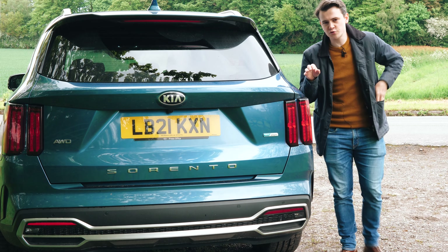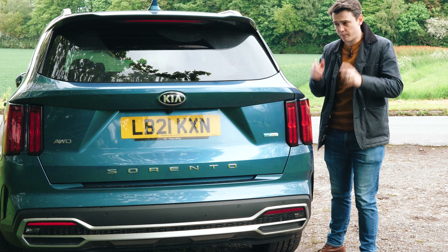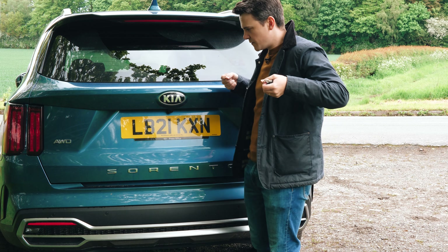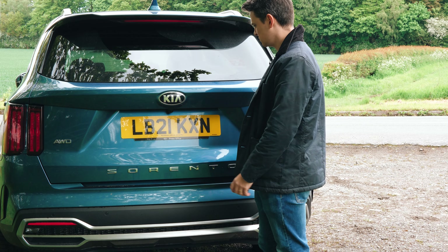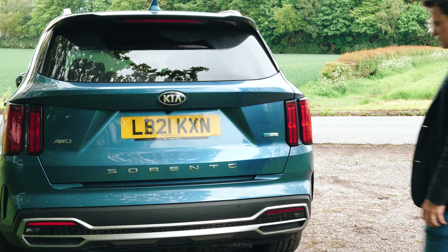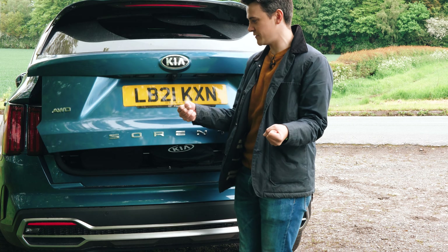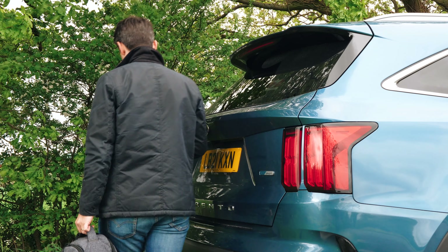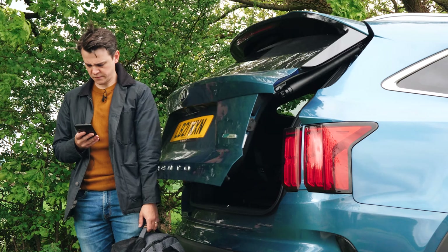Before we take a closer look at the boot, I just wanted to highlight a little built-in convenience feature. When you have the car locked and you approach the boot and stand near it for a few seconds — let's say you've got your hands full of shopping — the boot will assume you've got your hands full and automatically open for you. How cool is that? I'm pretty sure it might be problematic at times, especially if you're just stood chatting to a friend, but I'm pretty sure you can disable it anyway.